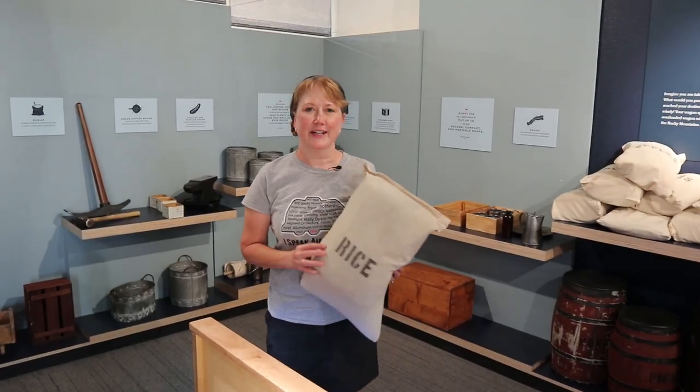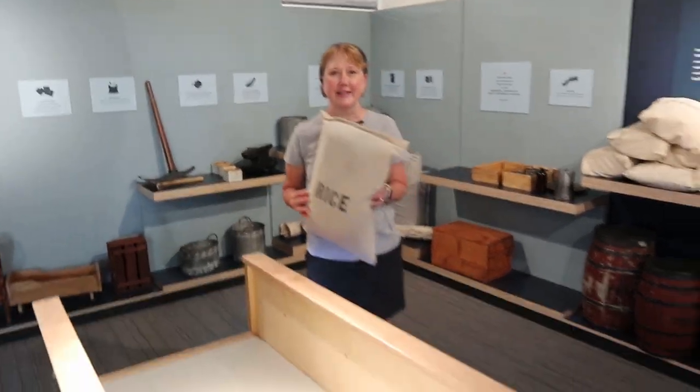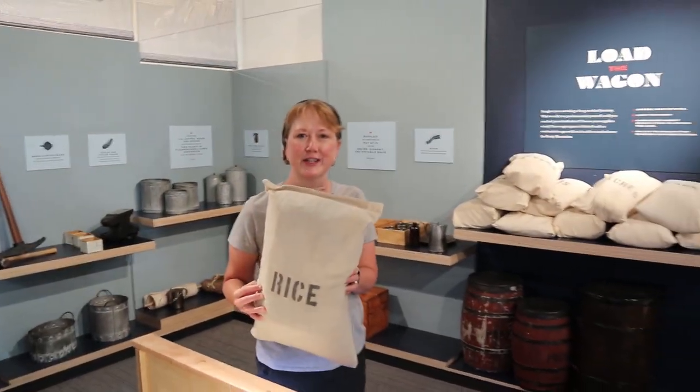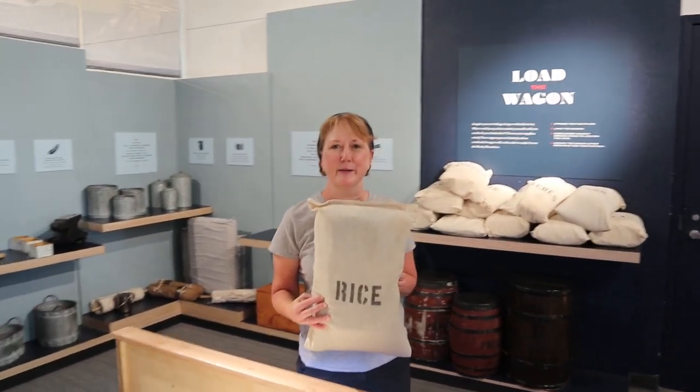This is a fun little activity — you pick your items from the wall and load up your wagon, seeing how heavy you can make it. It's not something I'd be great at because it's too much like loading up the Airstream — too much work. But for a kid, that would be fun.